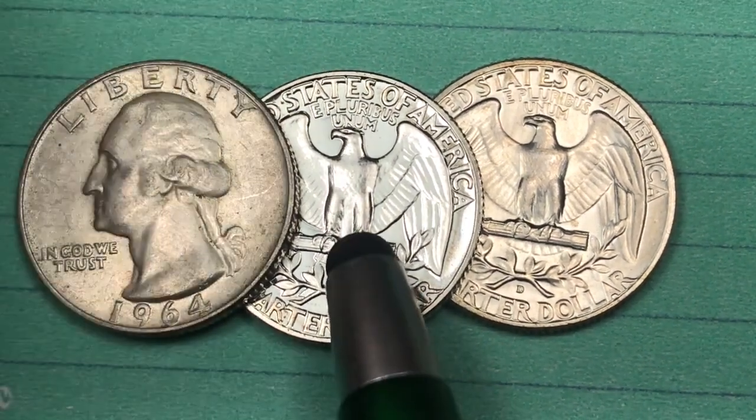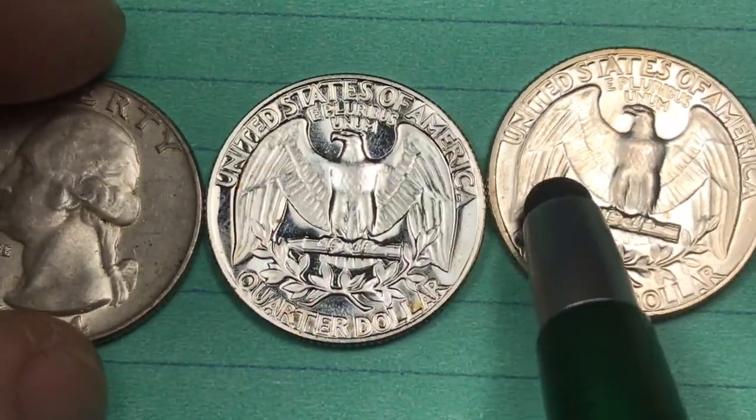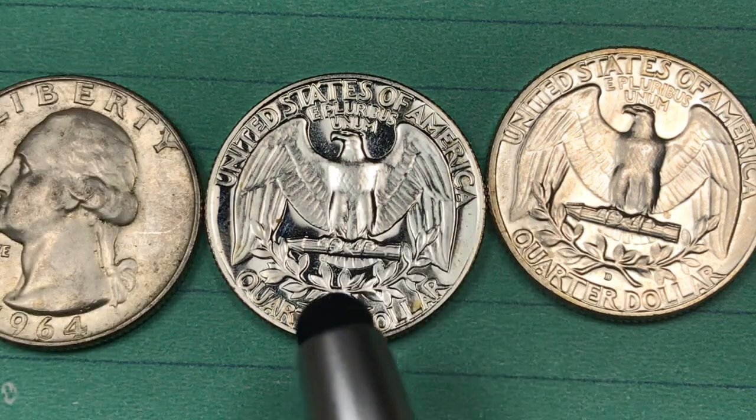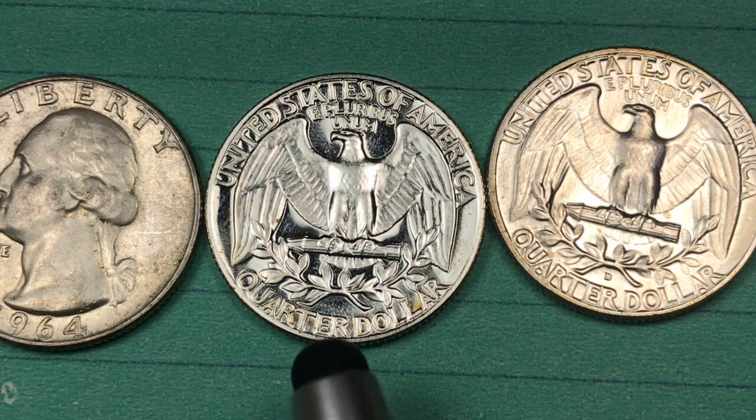You might think that's probably this coin here — but nope. They also made proof sets in 1964, and that's what this one is. This is one of the 3.95 million proof sets that they made in 1964.